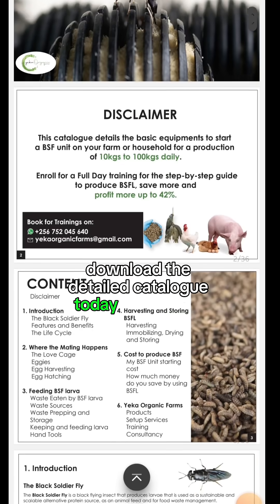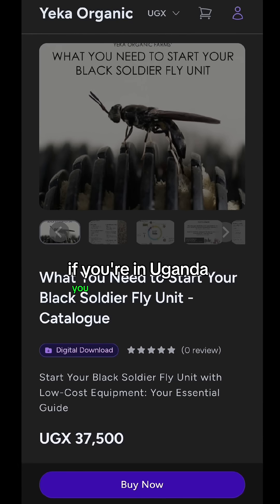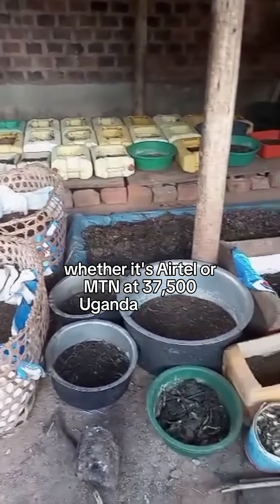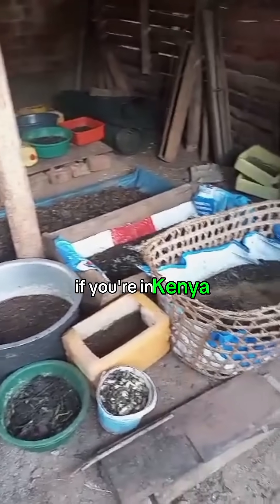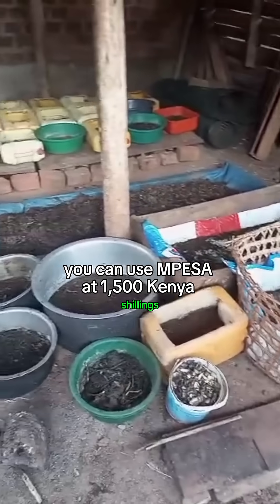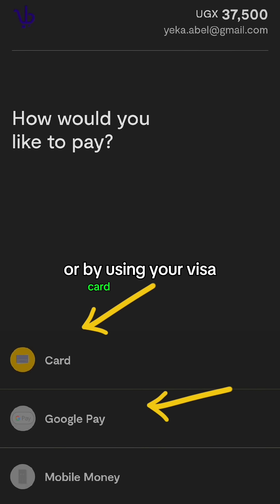Download the detailed catalog today for just ten dollars. If you're in Uganda you can use mobile money, whether it's Airtel or MTN, at 37,500 Uganda shillings. If you're in Kenya you can use M-Pesa at 1,500 Kenya shillings. If you're from any other country you can pay through Google Pay or by using your Visa card or a virtual card like Eversand.